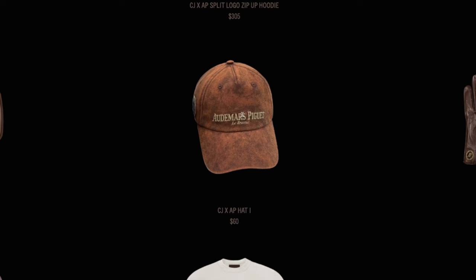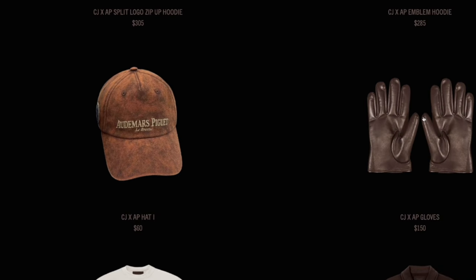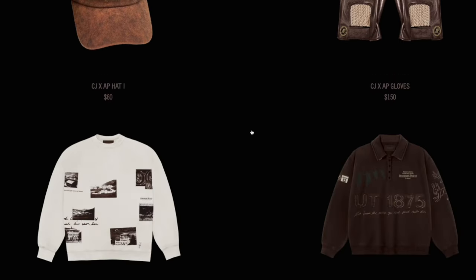For $250 I think you can find something a little bit cheaper to ash into. To follow up the $250 ashtray, we've got perhaps the cheapest item in this collection so far, which is the hat for $60, and then these random leather gloves for $150 — I'm not sure what you would use them for, but perhaps this is a little too bougie of a lifestyle item for myself. If you have an idea what you would use the gloves for, let me know in the comments.